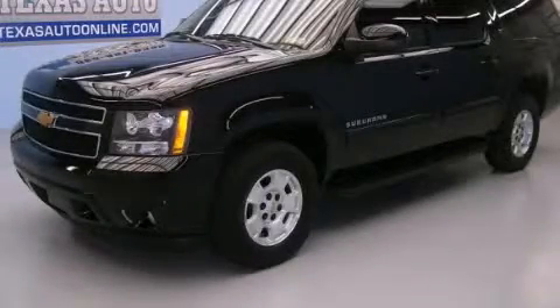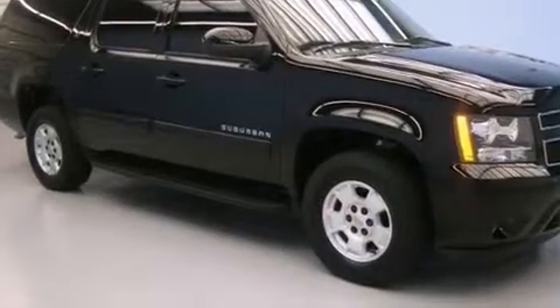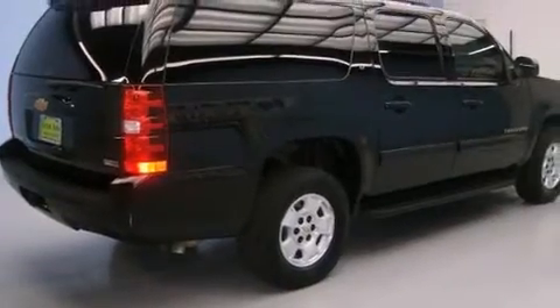This is a 2012 Chevrolet Suburban, a big SUV for big fun. It has a 5.3-liter, eight-cylinder engine, an automatic transmission, and the added capability of four-wheel drive.